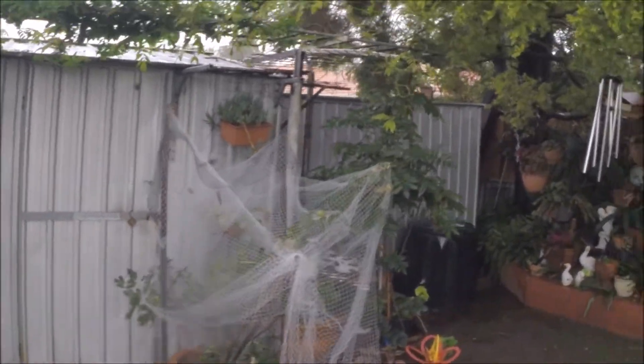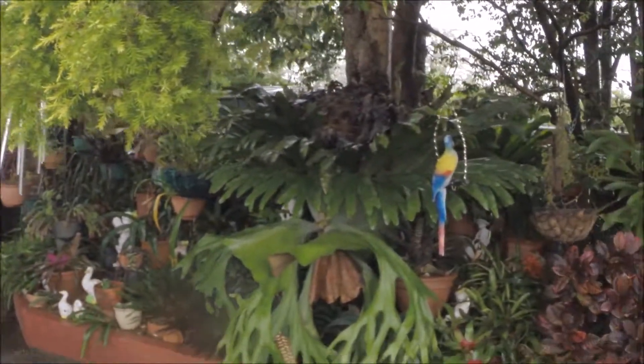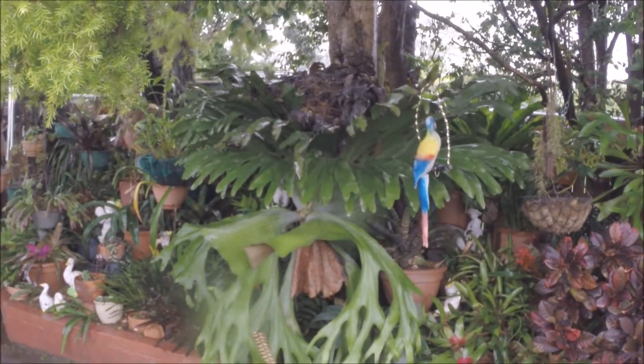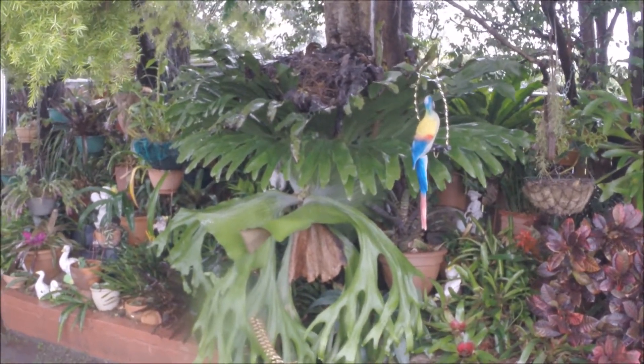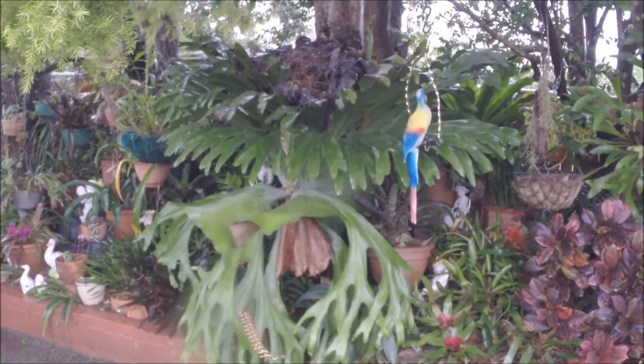That's a fig tree — not doing too well at the moment. Needs to be taken out of the pot and put in the ground. That's a staghorn — belonged to Gail's father, very, very old. It's very heavy too. Had to chain it to the tree and put a stand underneath it.